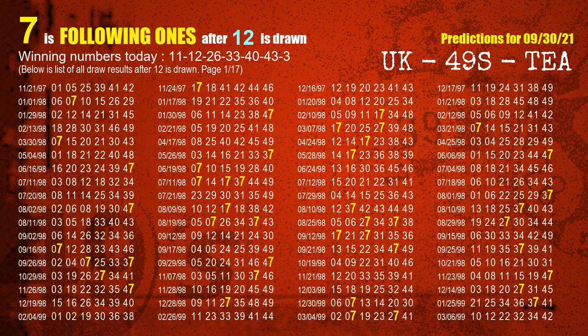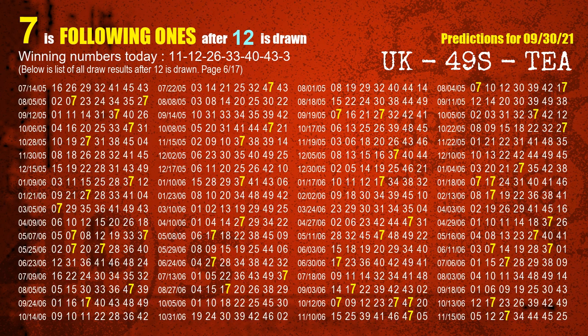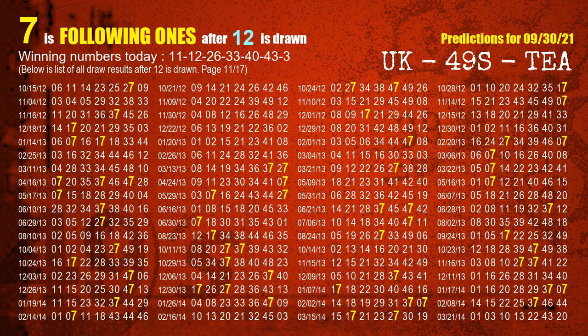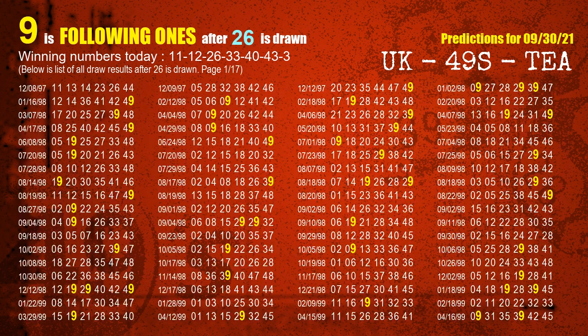The second winning number is 12. The most frequently following units digit is 7 when 12 is the winning number in the last draw. The third winning number is 26. The most frequently following units digit is 9 when 26 is the winning number in the last draw.